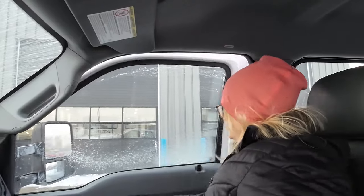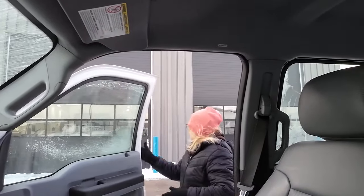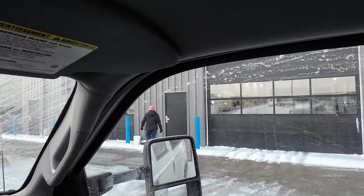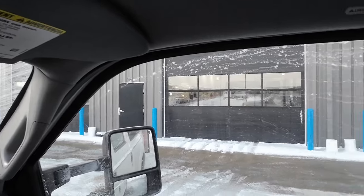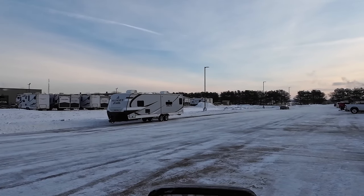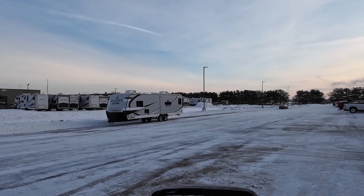There's a rig in Bay 63, so we might just have to drop it somewhere. Becky's going to run in and see what the deal is. We'll probably just have to drop it. Put your beanie on — it's cold. And there's one of the new Deltas. I'm not sure which one that is; that might be the 252 RD maybe.